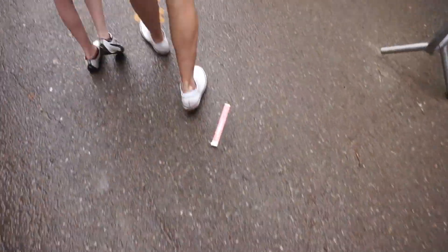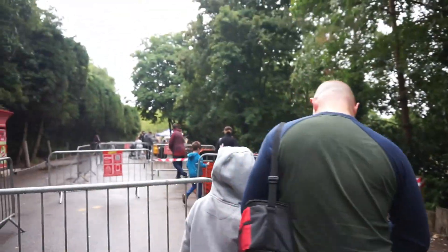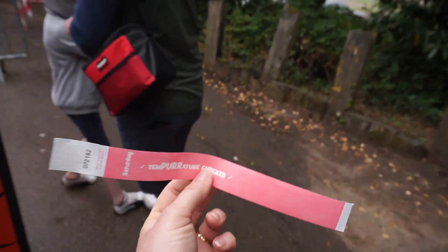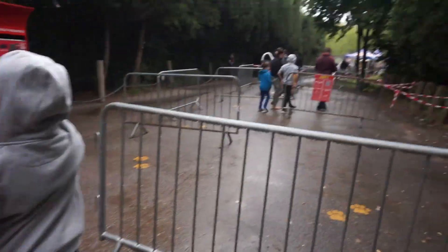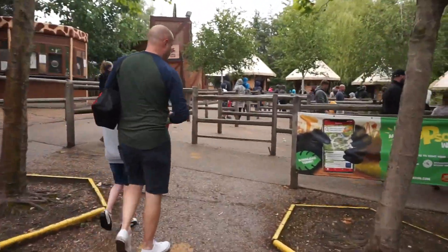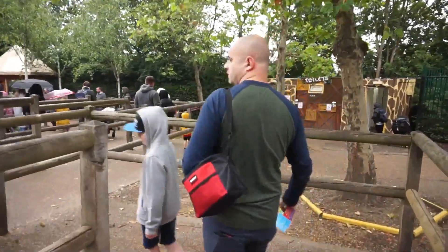You can see the paw prints on the ground they're using as social distance markers. Now we're just heading up to bag check. You get given one of these wristbands that you have to wear after you've had your temperature check done, just to confirm that you haven't got a fever or anything. So we're going to put those on now and head up towards the turnstiles. Bag check done — just going up to the turnstiles to get our tickets and passes checked.